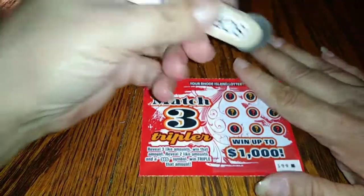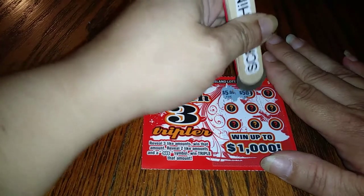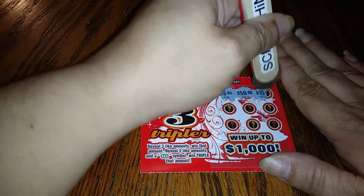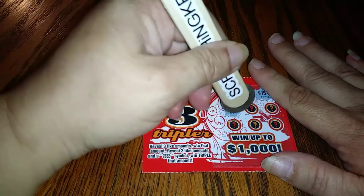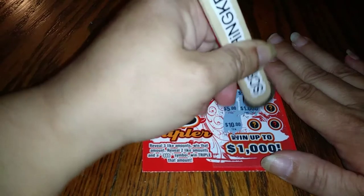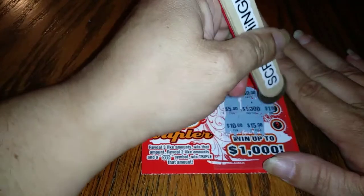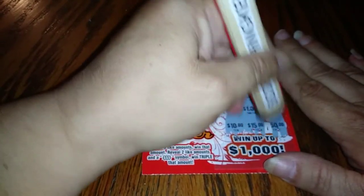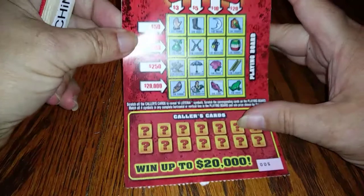On to the second ticket, starting off with five dollars again, fifty dollars, fifteen dollars, five dollars, five dollars, ten dollars, thousand dollars, fifteen dollars, a dollar, and fifty dollars. The second ticket is not a winner.